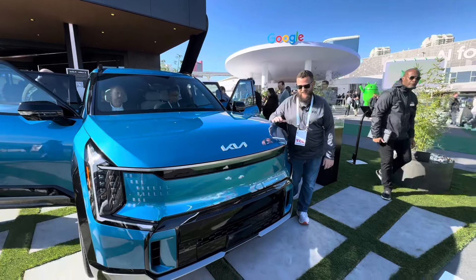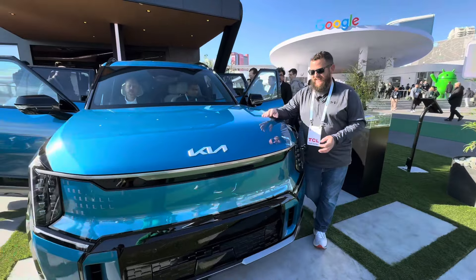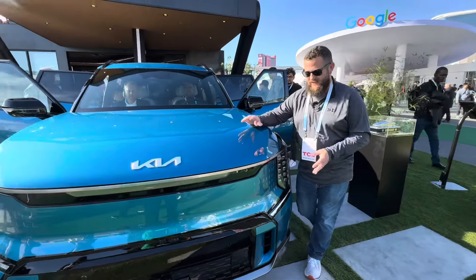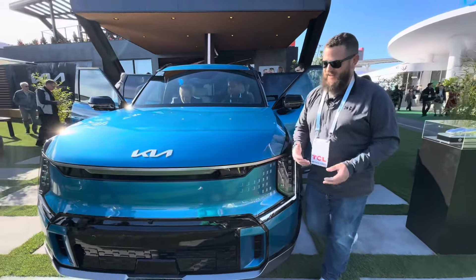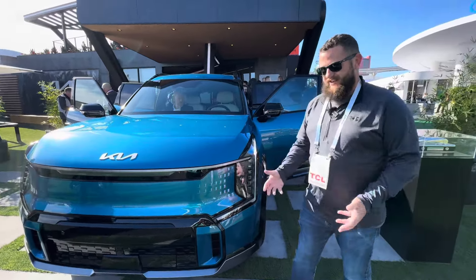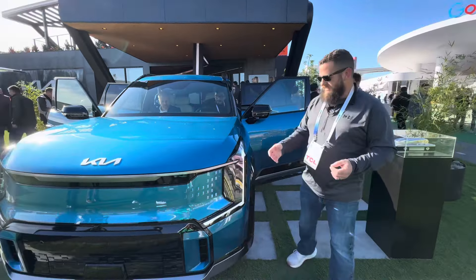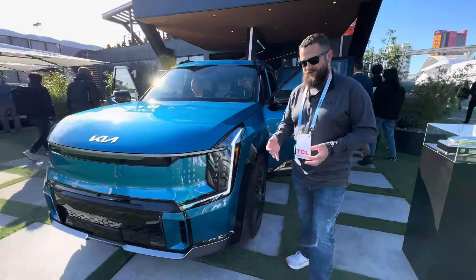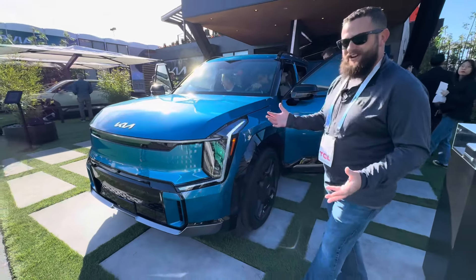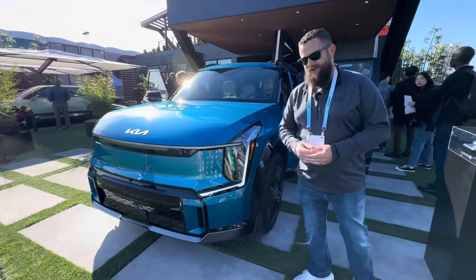This is the Kia EV9, the long-anticipated full-size SUV from Kia, and it's kind of an important car because in the age of electric cars, size is key. The bigger the SUV, the lower the range. So it's a balance of maximizing battery size, weight of the vehicle, efficiency, and having enough room for everybody. The EV9 includes seating for up to seven.